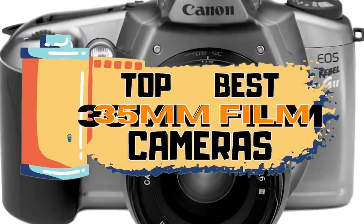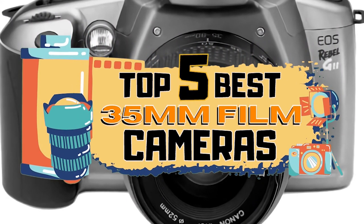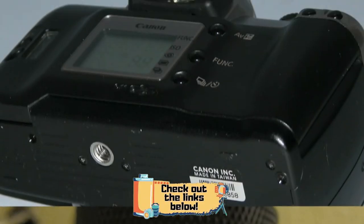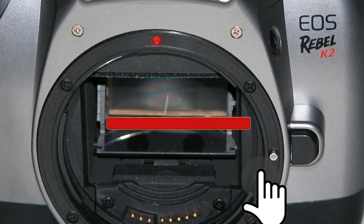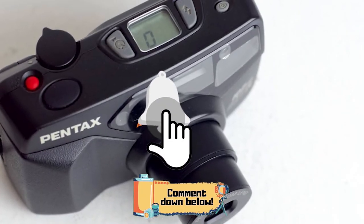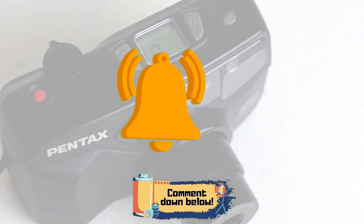There you have it, our top 5 best 35mm film cameras on the market. Check out the links in the description below for detailed information and latest pricing. If you thought this video was helpful, please smash that like button and consider subscribing. If you didn't, let me know why in the comments below. Thanks for watching, and I'll see you in the next video.